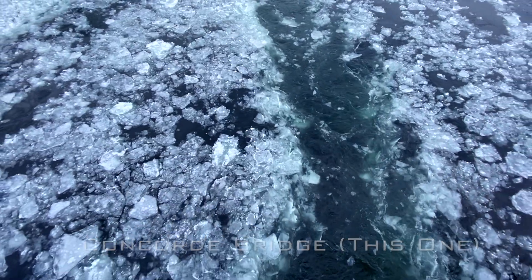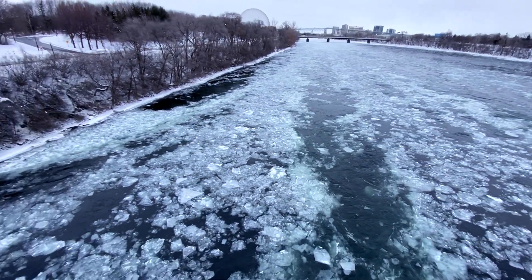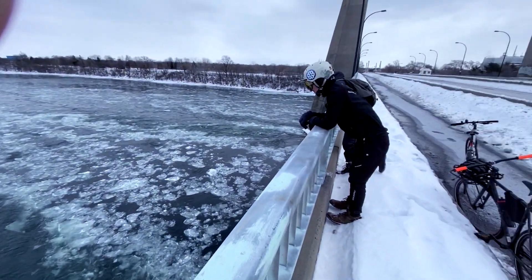We are now on the François Bridge. We take a short break to admire the crystal clear water before heading out to our next stop, Notre Dame Island.